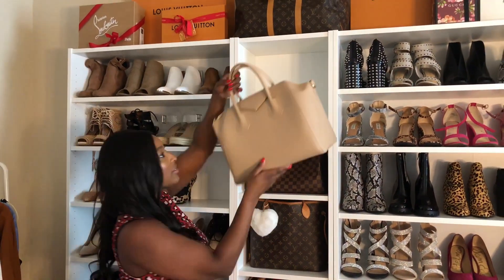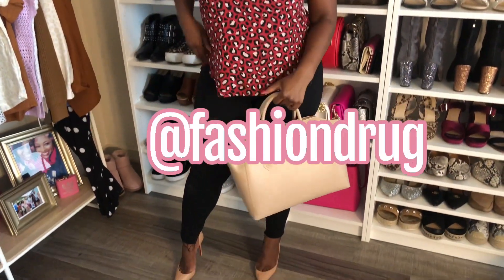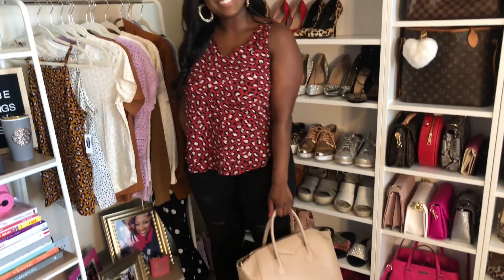This is my Givenchy dupe from Fashion Drug — it's an Instagram brand, I'll tag it. But I love how this outfit came out. Very sophisticated, very cute, very classy. Any girl could rock this. Absolutely love it.